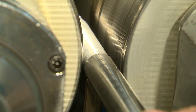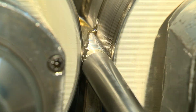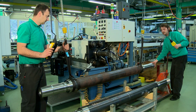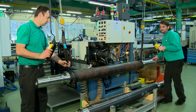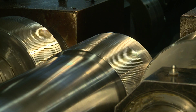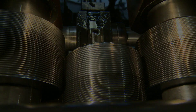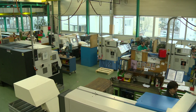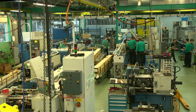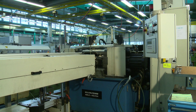Thread rolling is one of the core competences of Eichenberger Gewinde. All threaded shafts are produced using this method, even bigger calibers. A thread is formed by applying a radial dynamic force to the shaft between the two rotating thread rolling tools.